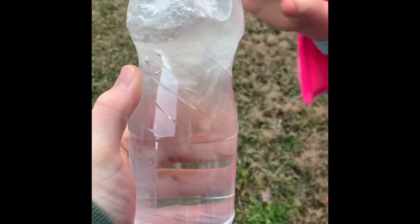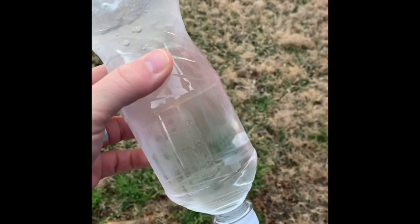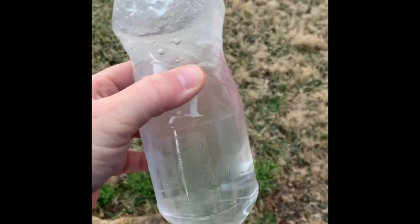Look at that. It is instantly turning into a giant chunk of ice. Whoa. It worked. That's so cool. It did work. You see it, Charlie? See how it's just forming into ice right in front of you. It's ice! Isn't that cool?